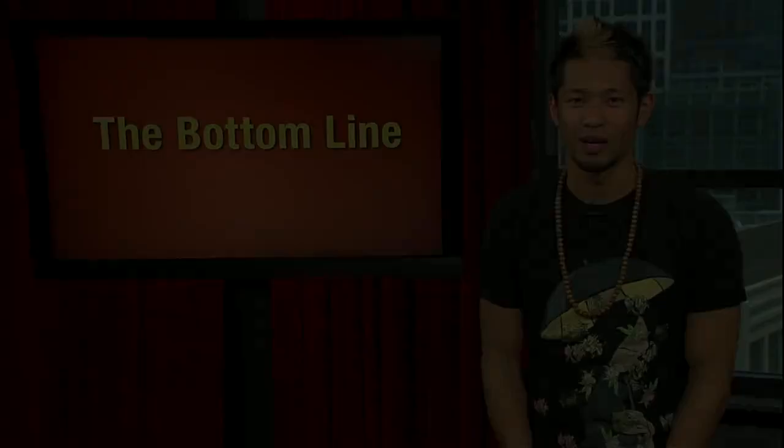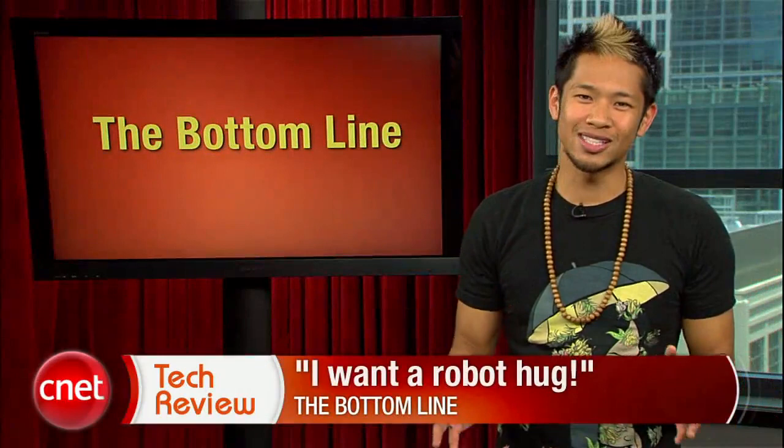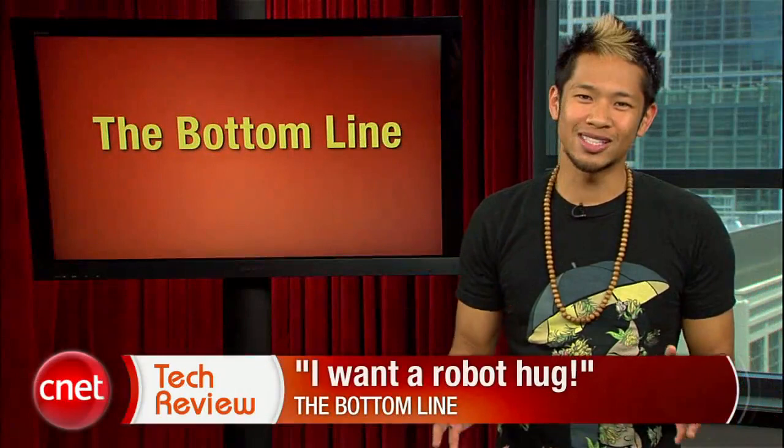The bottom line this week: I want a robot hug — but that's it, I won't let it get past first base. That's going to be our show, but we'll be back next week with a brand new CNET Tech Review. Until then, there are tons of great videos available every day at CNETtv.com. See you next time, and thanks for watching.